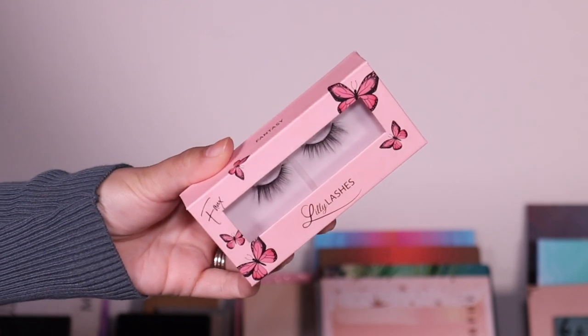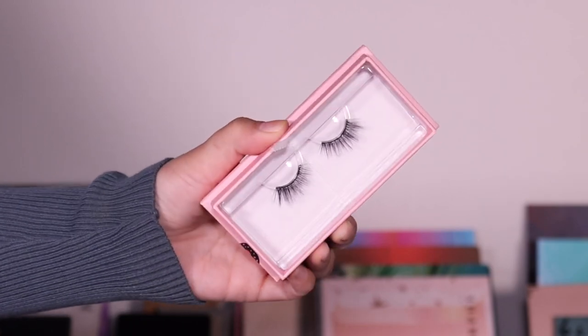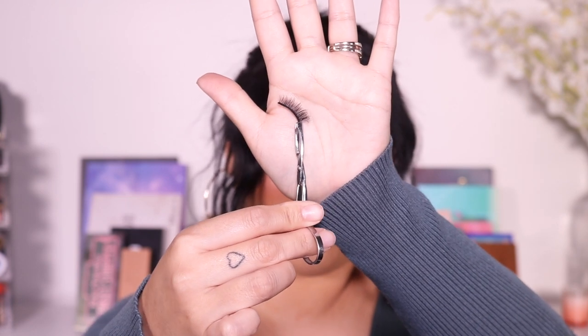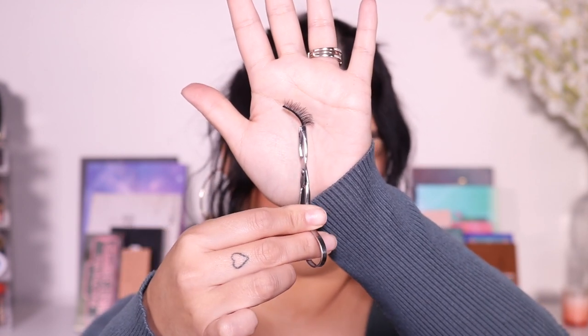Next up we have Fantasy. This one also goes from short to long and the hairs are not as dark as Dreamy. You can see it's way more — they kind of look like classic lashes, but the band is a little bit darker and thicker, not as full as Dreamy. Look at that little curl at the end — that kind of reminds me of a D curl. I really love that curl. Dreamy is my number one so far, and then Fantasy — obsessed.